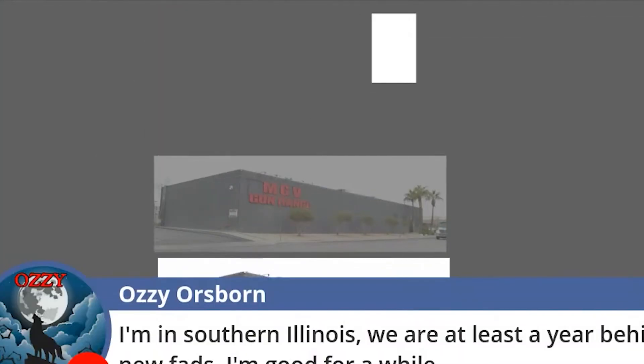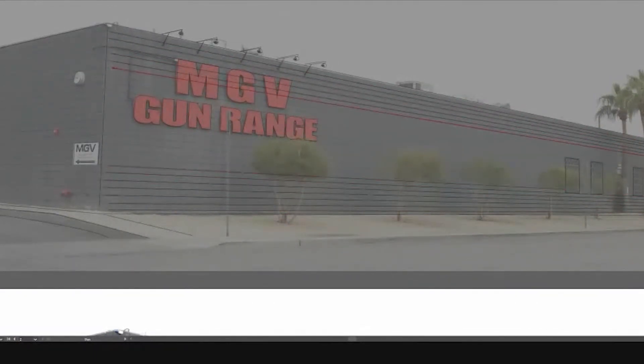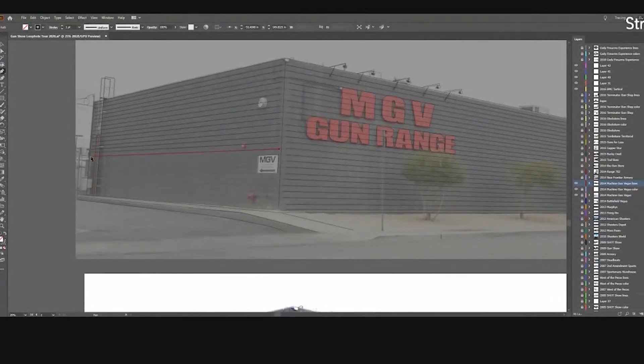Something unique about Machine Gun Vegas at the time was that they offered both the experience at their range just off the strip, but also an outdoor experience for larger stuff at an outdoor range. Beebe alluded to that a couple of times during our tour. They have a driver pick customers up at their lodging with complimentary round-trip transportation to and from the outdoor. The outdoor is kind of Beebe's little baby — they go out there and blow up a car for $3,500 or whatever. Check out Beebe's Instagram feed, as well as the feed from Machine Gun Vegas, for an idea of the cool stuff they do at their outdoor facilities.